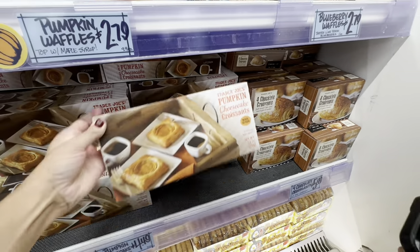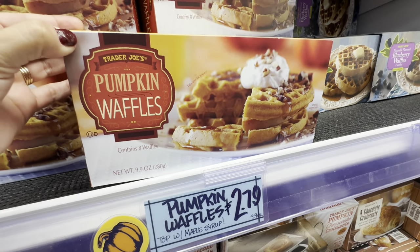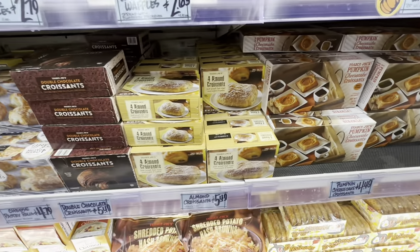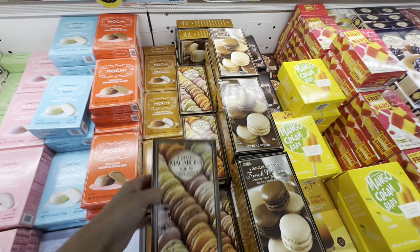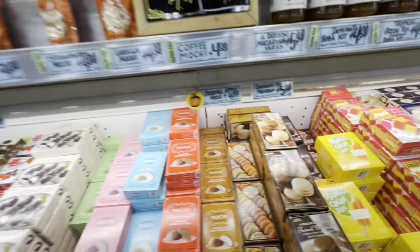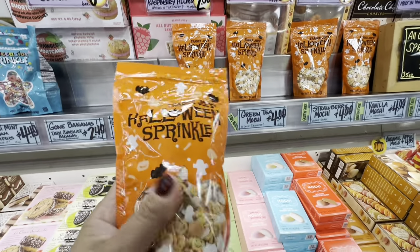These were some pumpkin croissants. They had pumpkin waffles for $2.79. I will say the prices here are not bad at all — I bought a lot of different things and only spent $28, so I was so happy with that. I also wanted to show you these macaroons. Me and my kids love them. They're about $5.99 — a great price. If you buy them at the bakery, they are so expensive.